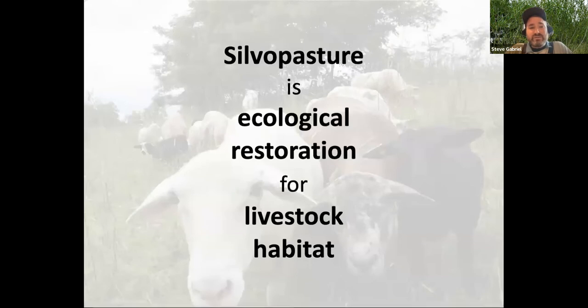We define silvopasture as ecological restoration for livestock habitat, which puts forward our two main goals: restore health of ecological landscapes all the way down into the soil and up to the treed landscape, and provide a really healthy, dynamic, diverse habitat for our livestock. My background is in forestry and forest ecology. Reading Fred Provenza's work helped me think about how to apply ecology to our livestock — we tend to objectify them and not think of them the way we might think about wild animals. The word 'habitat' has really helped us settle what we're trying to do with silvopasture.